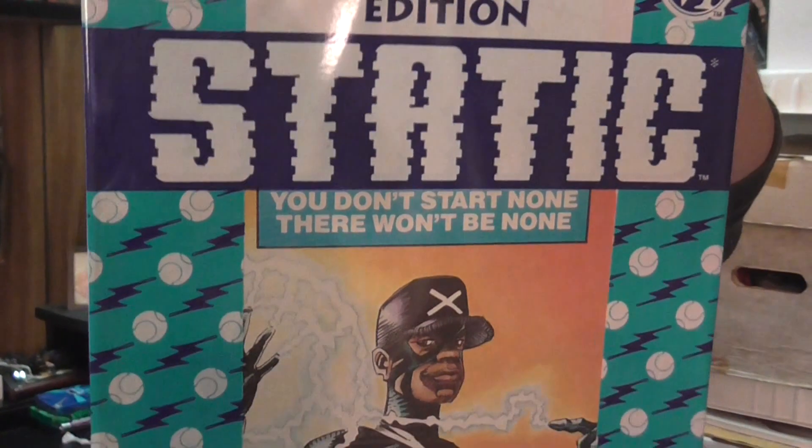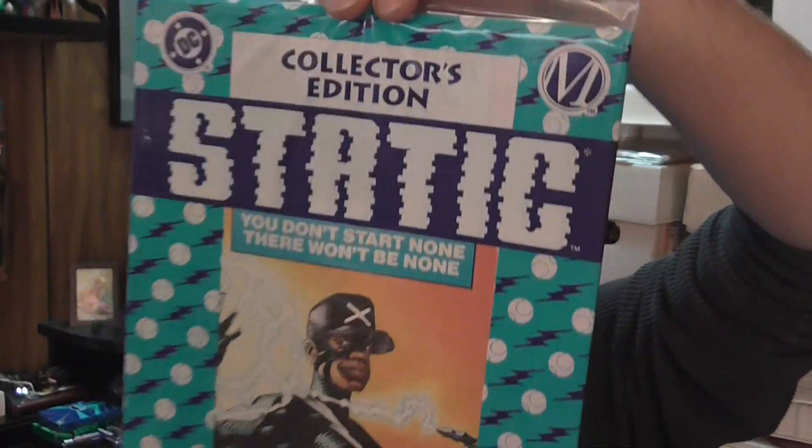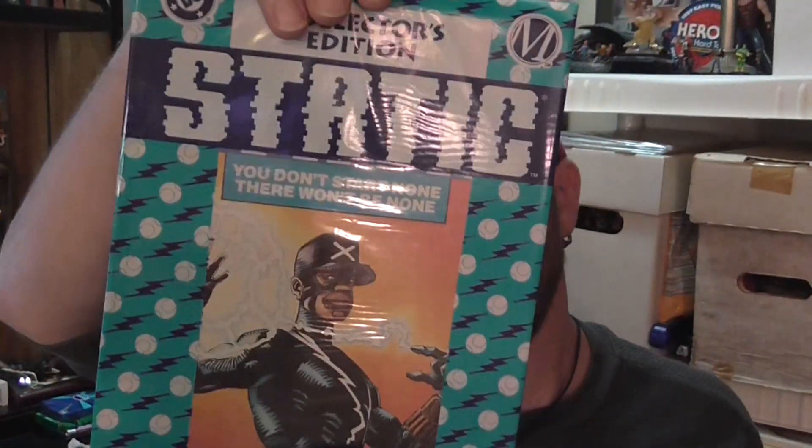Found another copy of Static number one from Milestone Media/DC Comics in the 90s. This one is still bagged and hasn't been opened — that's the second copy of that I've found.